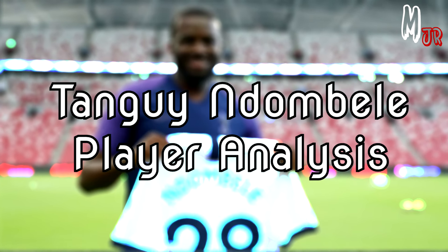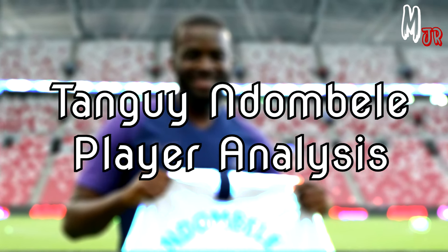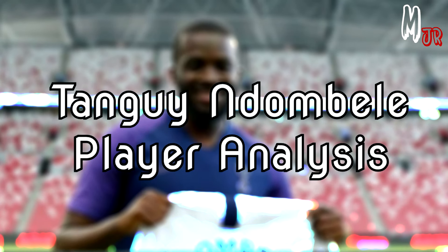Hello guys and welcome back to a new video on my channel. In this video, I'll analyze Tottenham's new signing, Tanguy Ndombele.